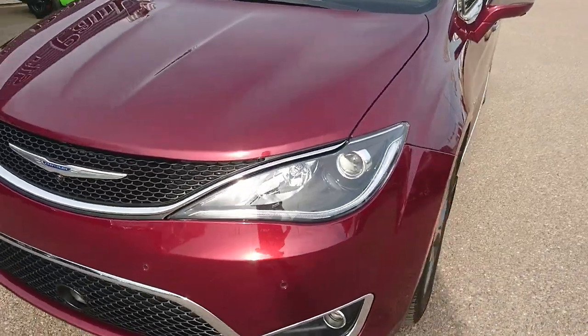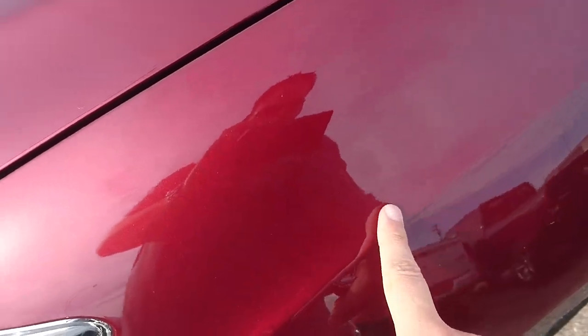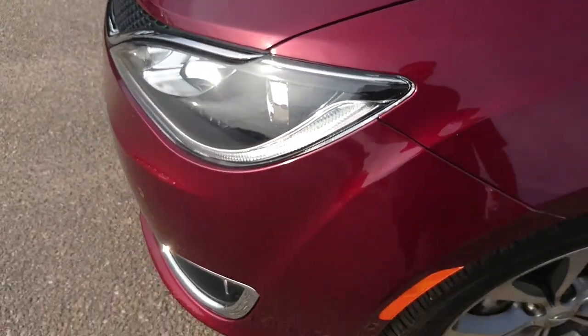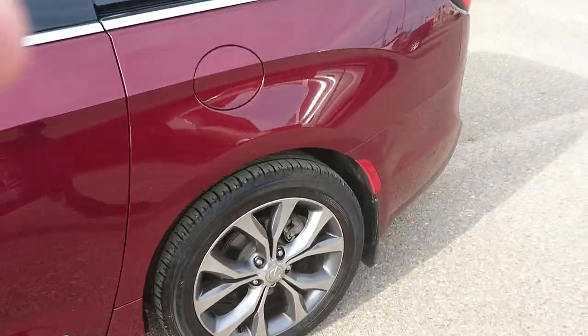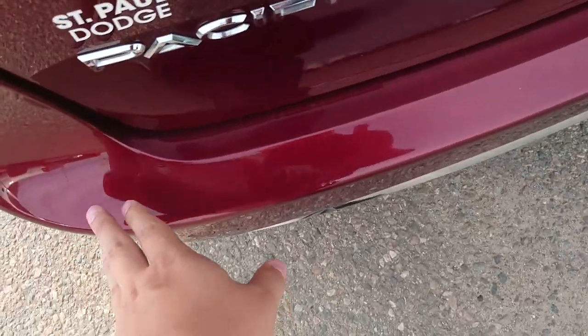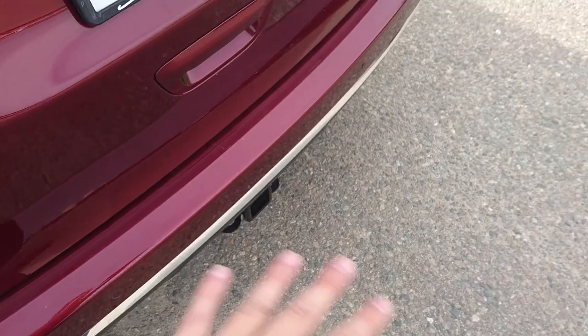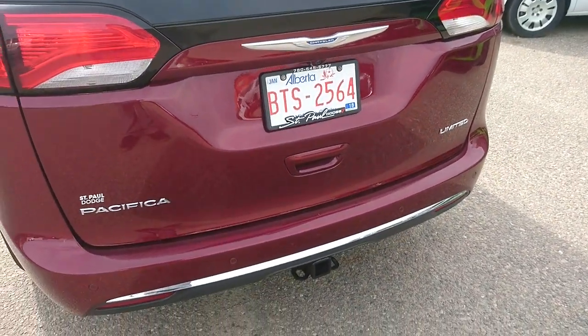Extremely well taken care of. They even wrapped this one in 3M — that's the clear coating here, so you're not going to have any rock chipping or anything on the vehicle itself. They even 3M'd the back liftgate, just on the bumper. So this is actually 3M, so loading and unloading, we're not going to have any scratches or dings of that nature as well.